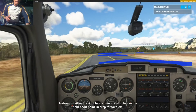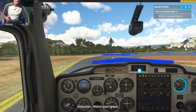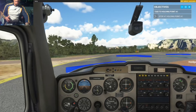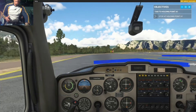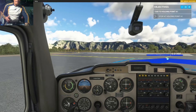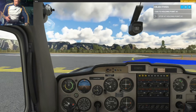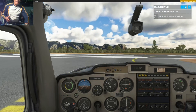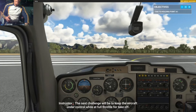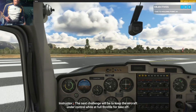After the right turn, come to a stop before the hold short point and prep for takeoff. Watch your speed. That was good taxiing. The next challenge will be to keep the aircraft under control while at full throttle for takeoff.